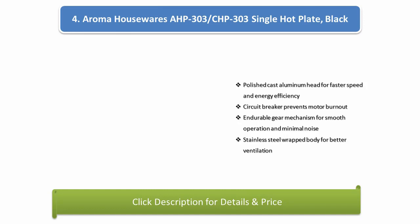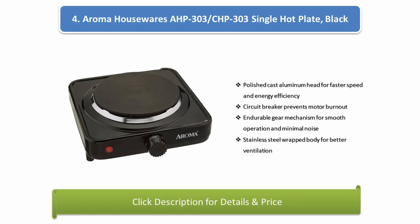Number 4: Aroma Housewares AHP-303 single hot plate, black. The compact and lightweight single hot plate is very portable. Durable die-cast construction improves longevity. Four temperature settings for selecting the best heat setting. The black finish is elegant and easy to clean.